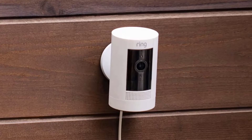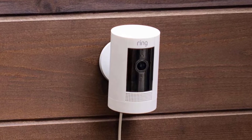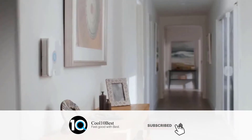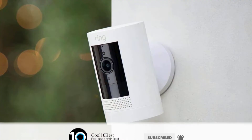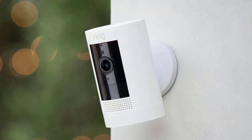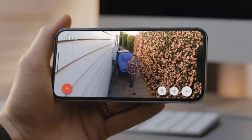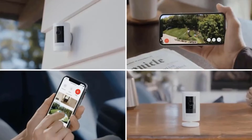We've seen reports of short battery life on Ring products, and recharging the Stick Up Cam is a tedious process since you need to remove the battery each time. There's a wired option — the Stick Up Cam Plug-In — but you lose the flexibility of anywhere installation. You can get a solar panel accessory so you don't need to remove the battery as often, but it'll cost you extra.